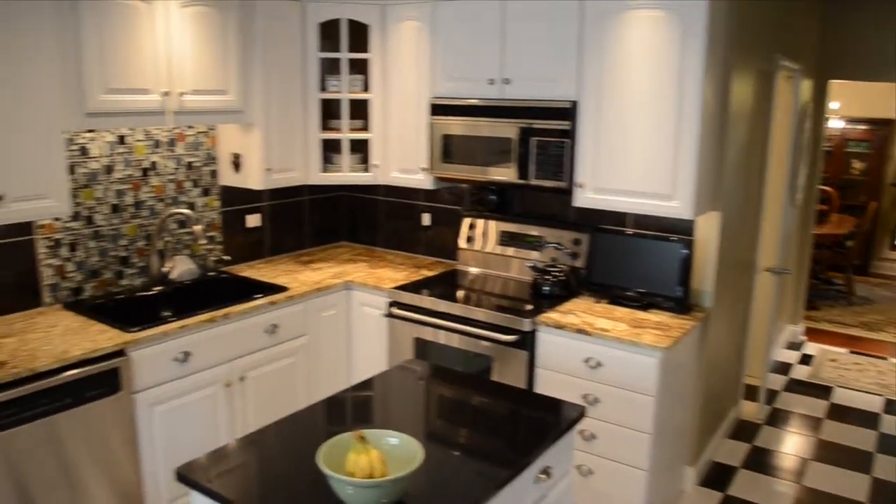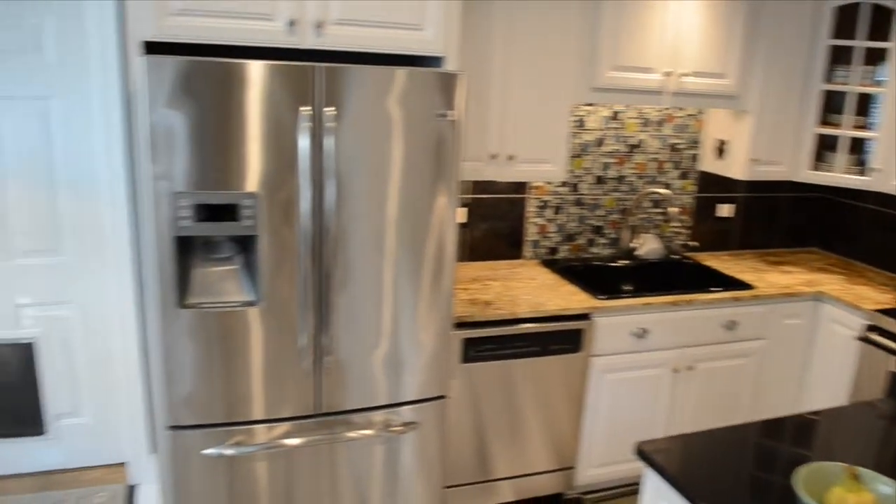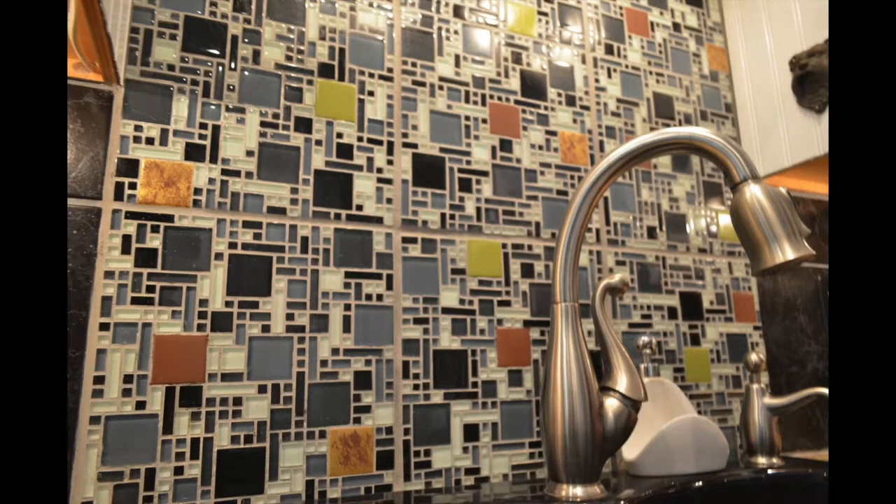This cozy cooking kitchen features stainless steel appliances, an RMR refrigerator, granite countertops, and a custom backsplash.